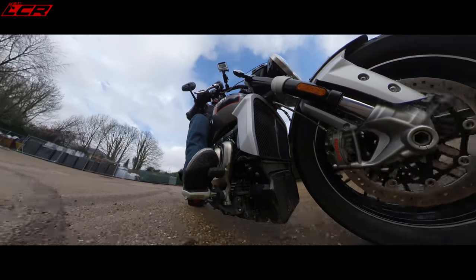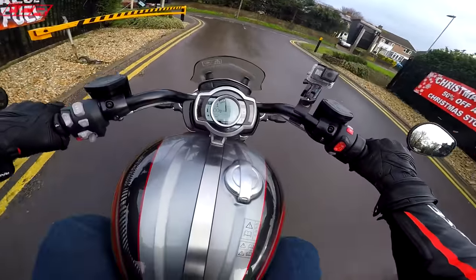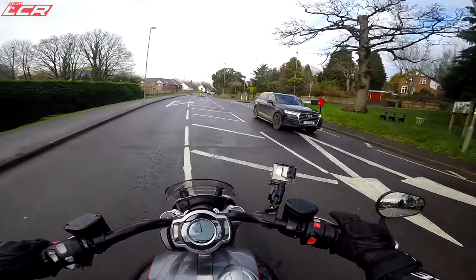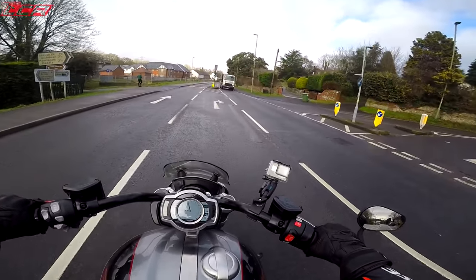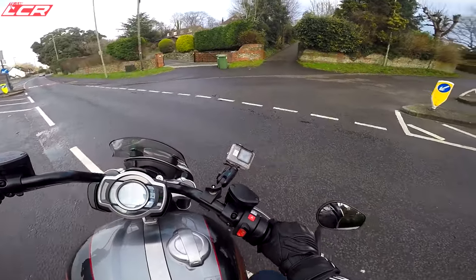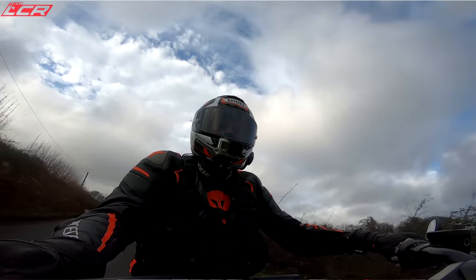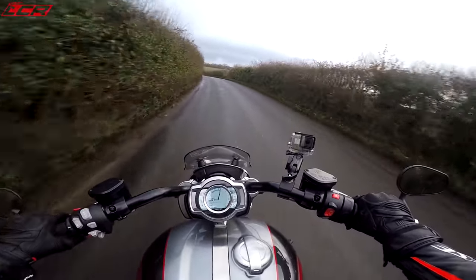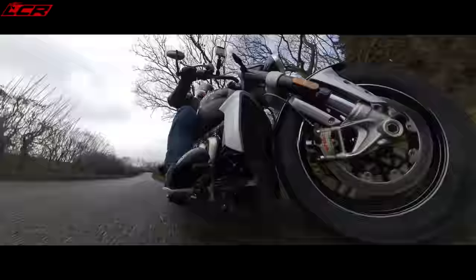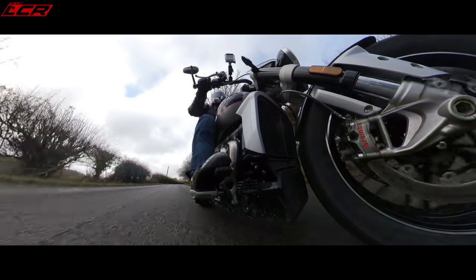It's an intimidating bike to ride because it is big — I think it weighs 295 kilos. The riding position is quite unnatural unless you're used to cruisers. It's got a 240-section rear tire and even a 150-section front tire. The wheelbase is 1644 millimetres — to put that into perspective, my Kawasaki H2 is 225 millimetres shorter wheelbase.